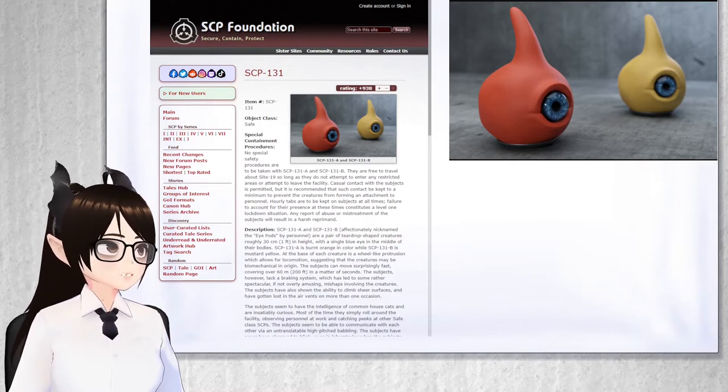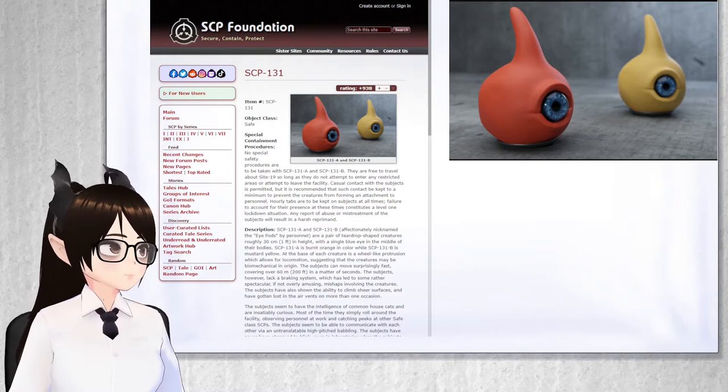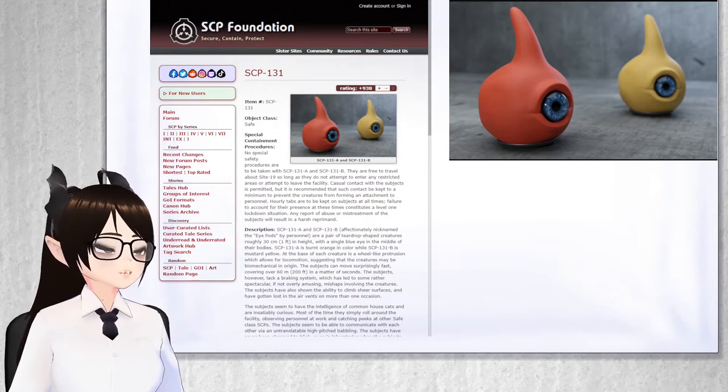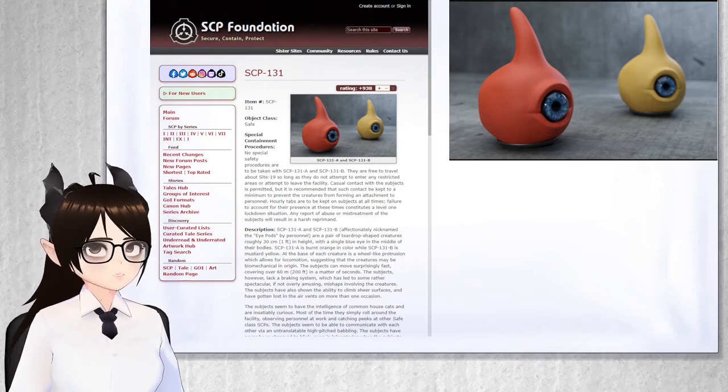Casual contact with the subjects is permitted, but it is recommended that such contact be kept to a minimum to prevent the creatures from forming an attachment to personnel. Hourly tabs are to be kept on subjects at all times. Failure to account for their presence at these times constitutes a Level 1 lockdown situation. Any report of abuse or mistreatment of the subjects will result in a harsh reprimand.